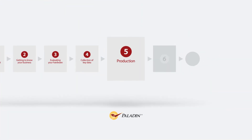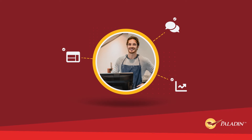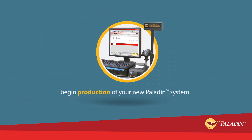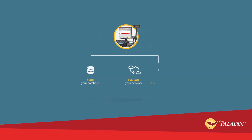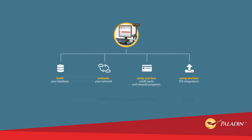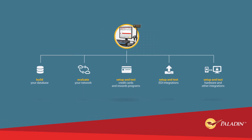Step 5 – Production. Once we have a thorough understanding of your store's hardware, needs, and goals, we can start production of your new Paladin system. While in production, our team will build your database, evaluate your network, set up and test credit cards, rewards programs, EDI integrations, hardware, and any other integrations that you and your account specialist agreed to set up.